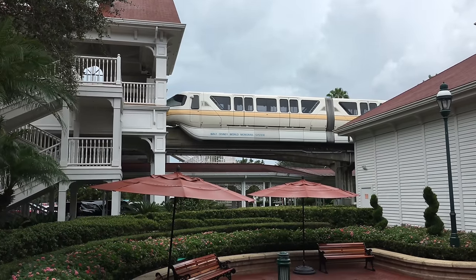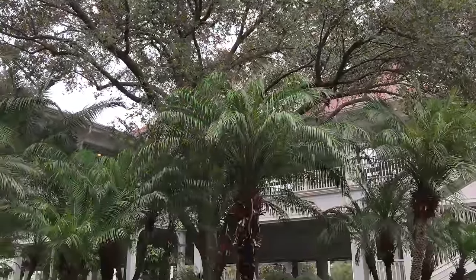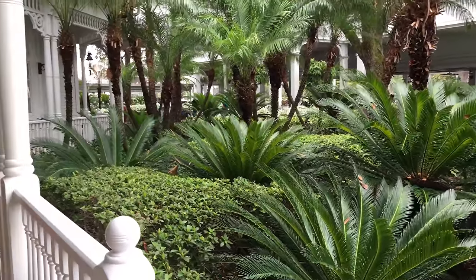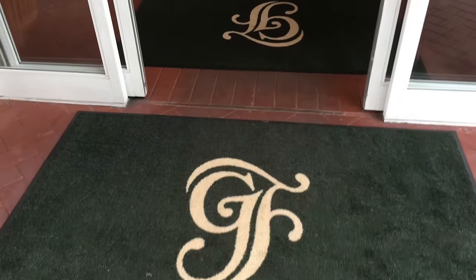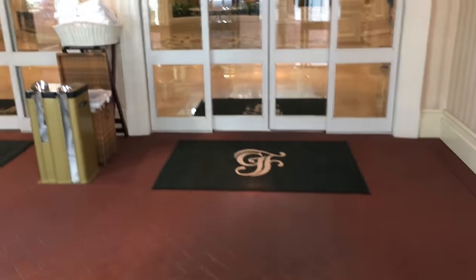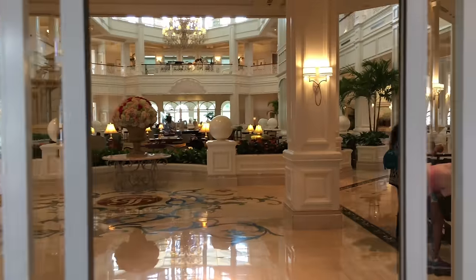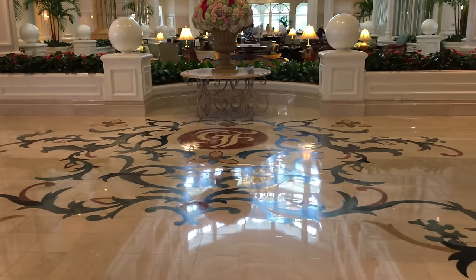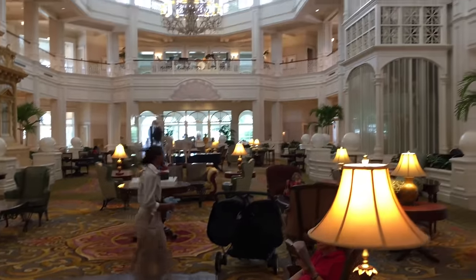There's the monorail leaving the station. I love this little garden of palm trees — really nice touch and very beautiful. Now let's step inside the amazing main lobby. The monograms on the floor mats are a nice touch. Right away when you walk in you can see that you're in a very elegant setting — the marble floors with the Grand Floridian monogram on the floor, as well as the designs around. You can see a hint of what's to come when you walk into this awe-inspiring lobby.